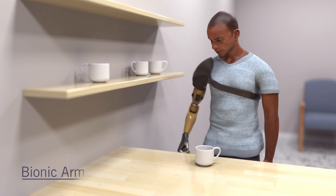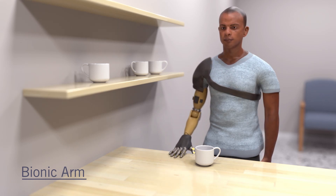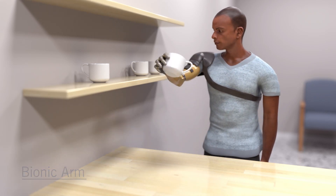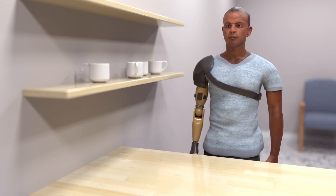With the new bionic limb, people behave like they had a natural hand. They no longer needed to watch their prosthesis, and they could find things without looking, make better decisions, correct for their mistakes, and simply feel more whole.